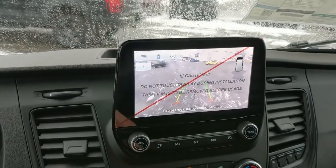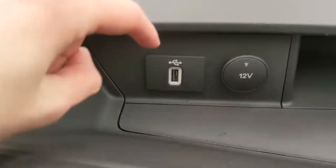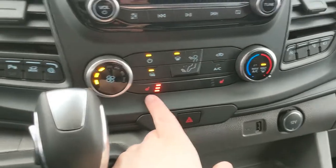Up here you have a bunch of bins for storage including a USB and a 12-volt outlet right there. You also have your overhead bins for some storage up top, and then moving down you have your media controls.